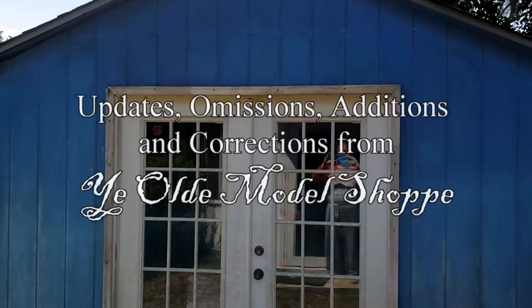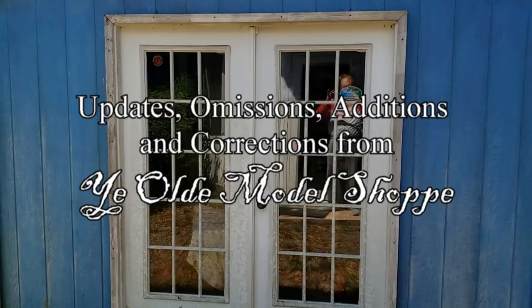Are you ready Lindbergh? Uh-huh. Airfix? Yeah. Max? Okay. All right modelers, let's go.